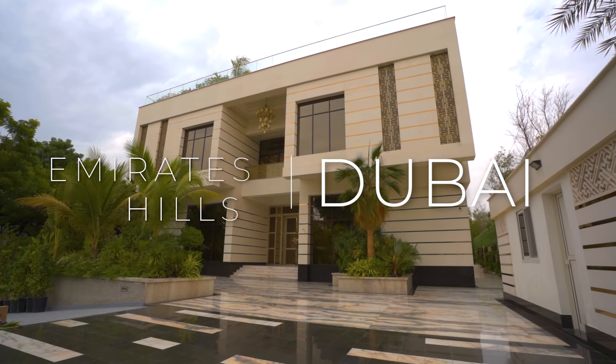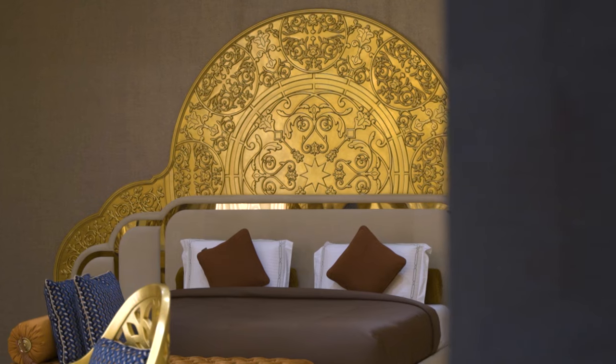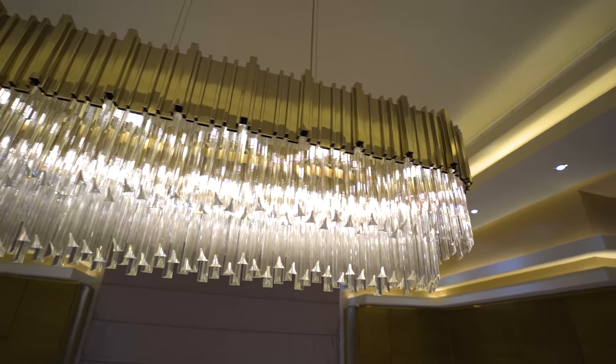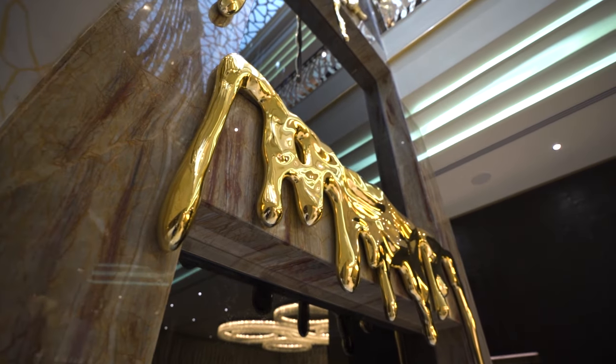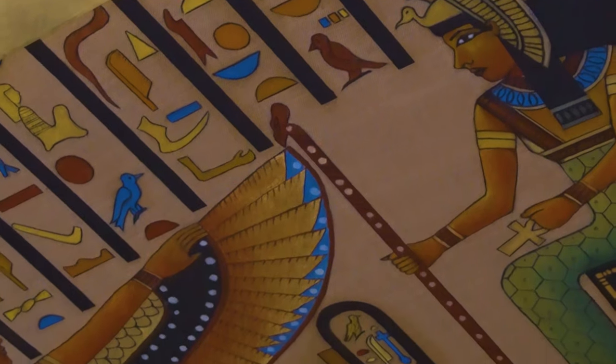This is Emirates Hills, the most opulent address in Dubai. Let me take you on a journey of a home that has been crafted with meticulous detail. You will see gold oozing out of the walls. This spectacle of a home will take you on a splendid journey around the world.